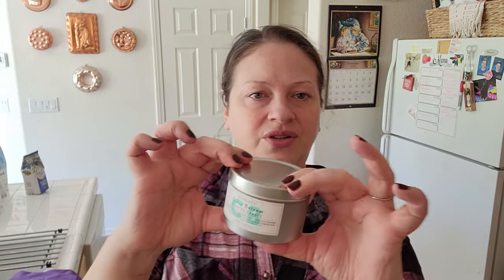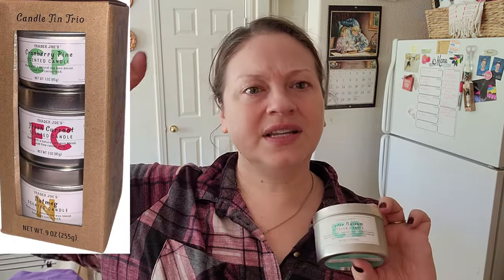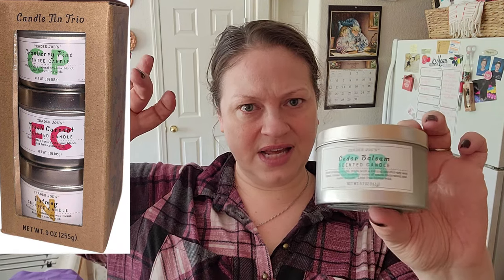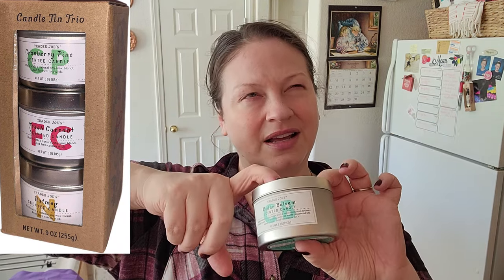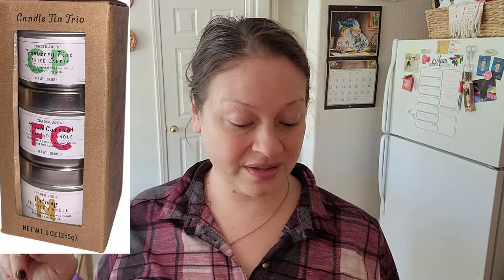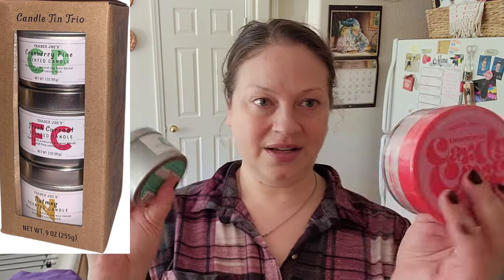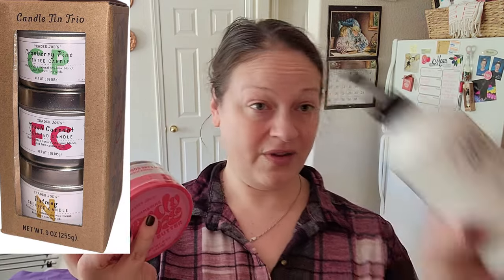It is a little bit bigger than the other small tins you usually see. They do have a set — it's a nice stocking stuffer if you have a candle lover in your family. It's three tin candles; one of them is this, and I think the other one's apple. It's $7.99 for the three tins, which I think is not bad. These would be nice stocking stuffers if you have a big stocking.